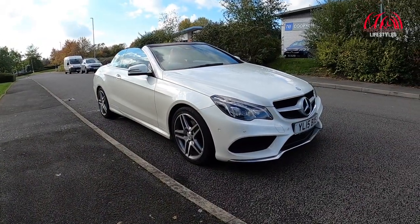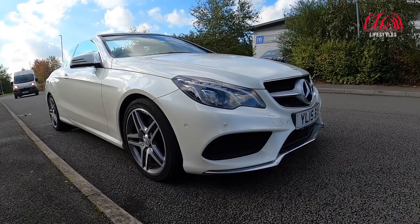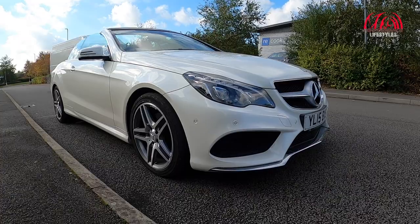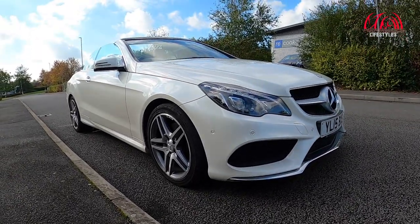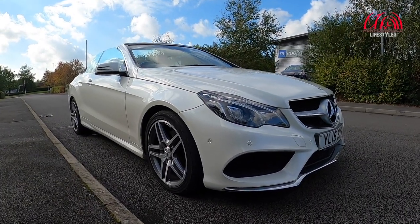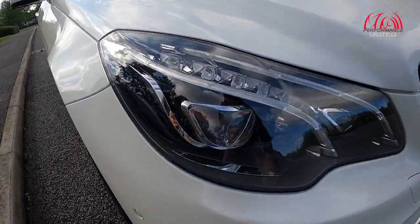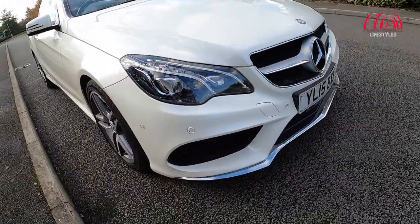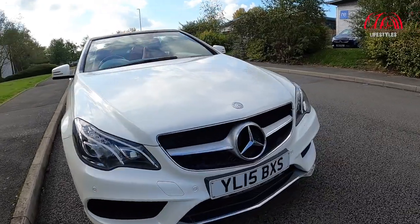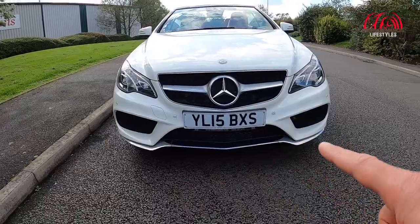Here it is guys - the E220 CDI AMG Line convertible. It's finished in a pearlescent sort of white. As you can see it's finished off in pearlescent white and it actually does look quite smart. Being a 2015 car it comes with facelift headlights - I believe they are LED headlights, written just there: LED intelligent light system. And obviously the big grille, the big Merc badge, and the redesigned front bumper with this chrome lip at the bottom.